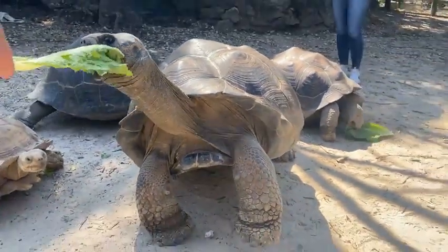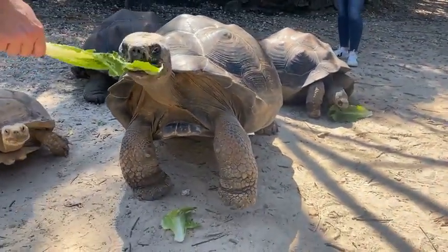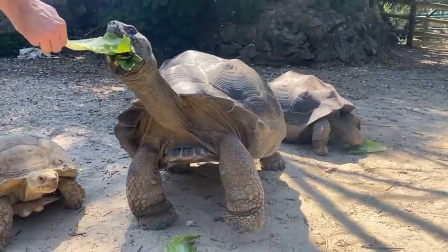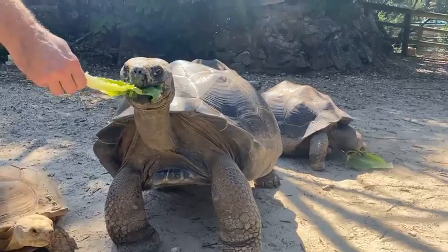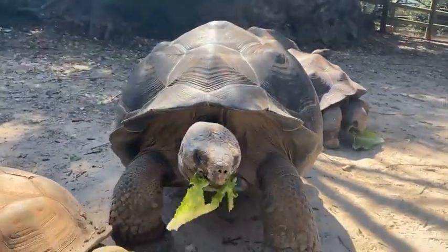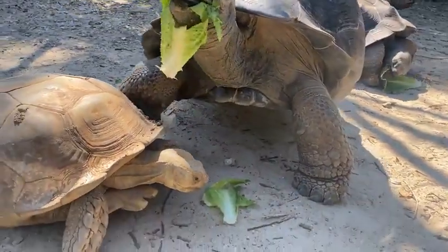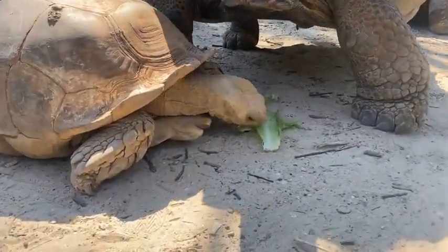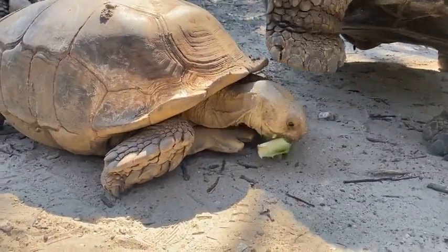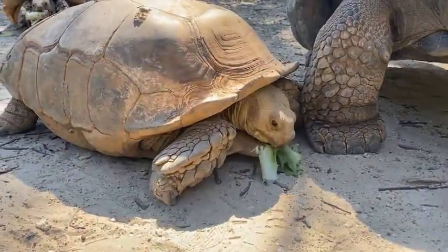If you guys enjoy what you're seeing right here — Eddie feeding tortoises — you can also sign up for a tortoise tour. It's a paid experience that we do here at the Houston Zoo where you get to feed, pet, and hang out with some really cool herpetology keepers. Go ahead and go to houstonzoo.org and sign up for your tortoise tour today.